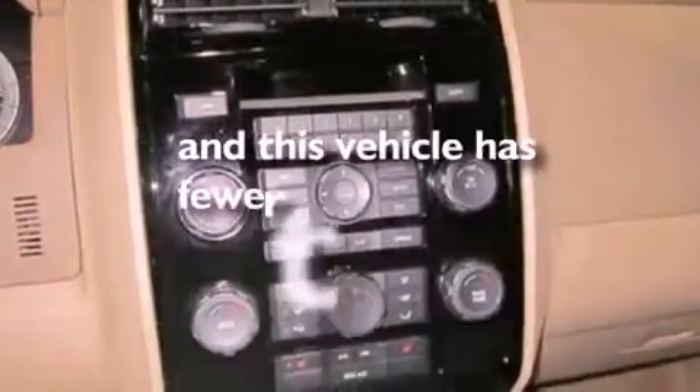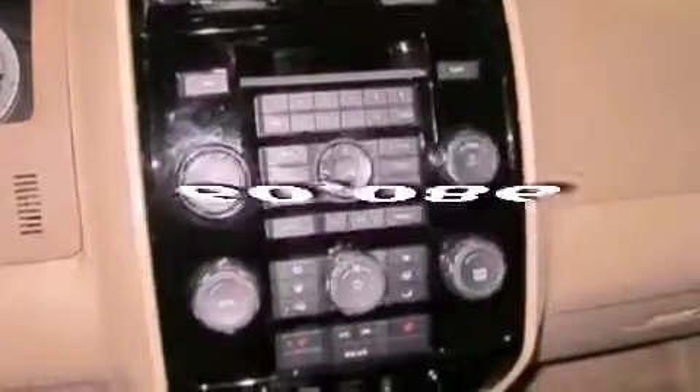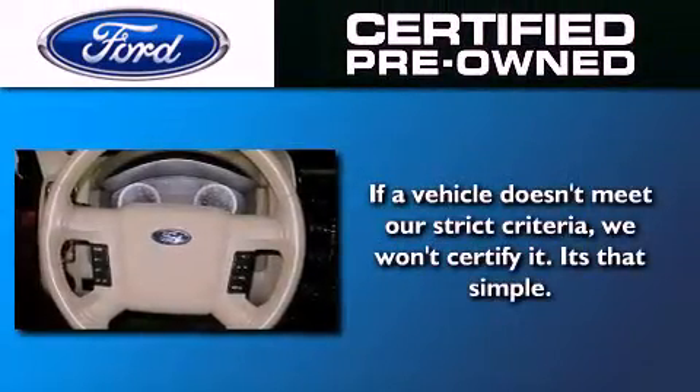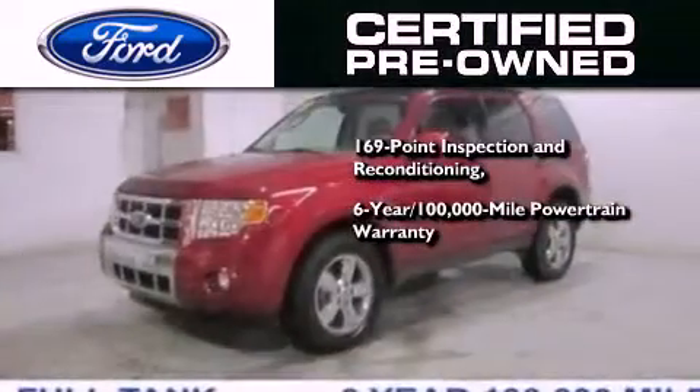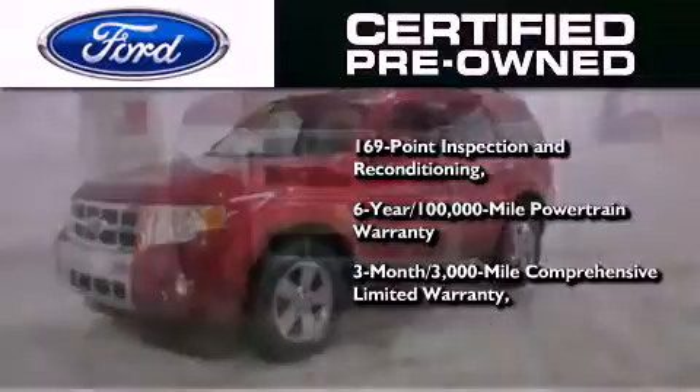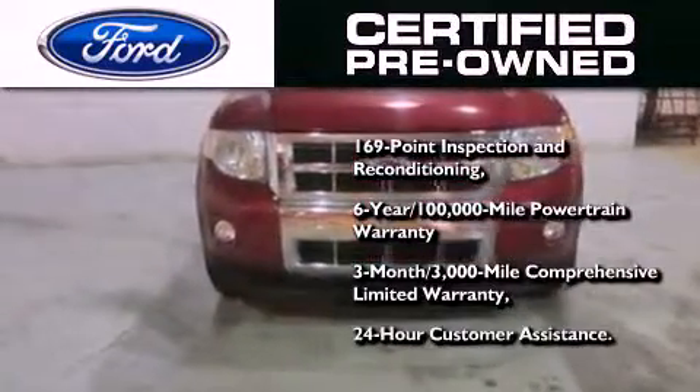This vehicle has fewer than 61,000 miles on the odometer. The Ford's pre-owned certification includes a six-year, 100,000-mile powertrain limited warranty and a three-month, 3,000-mile comprehensive limited warranty, plus Ford Motor Company's 24-hour roadside assistance program.